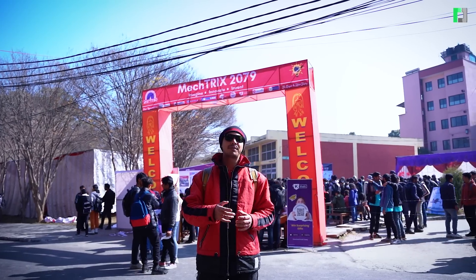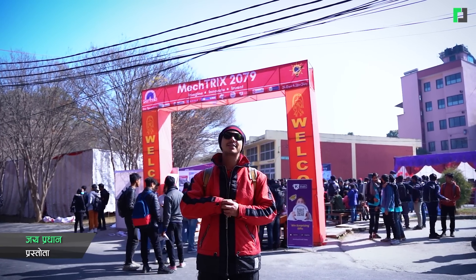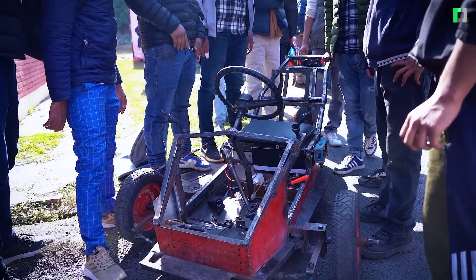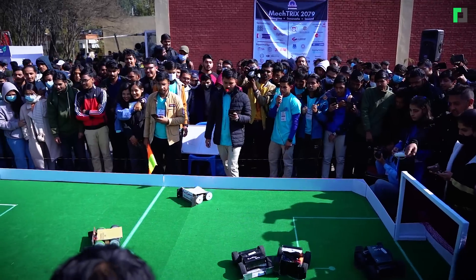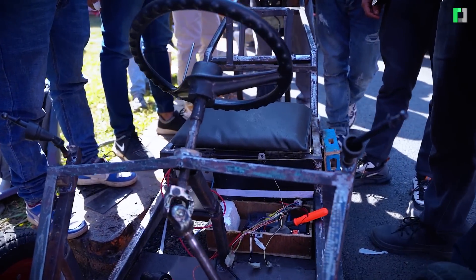Hello everyone, welcome to the Tech Panar. Today I am here at the Pulchok Engineering campus where there is a Metrix in 2019. You can see that this event is a great event where you can see different colleges, and you can see it in this exhibition.